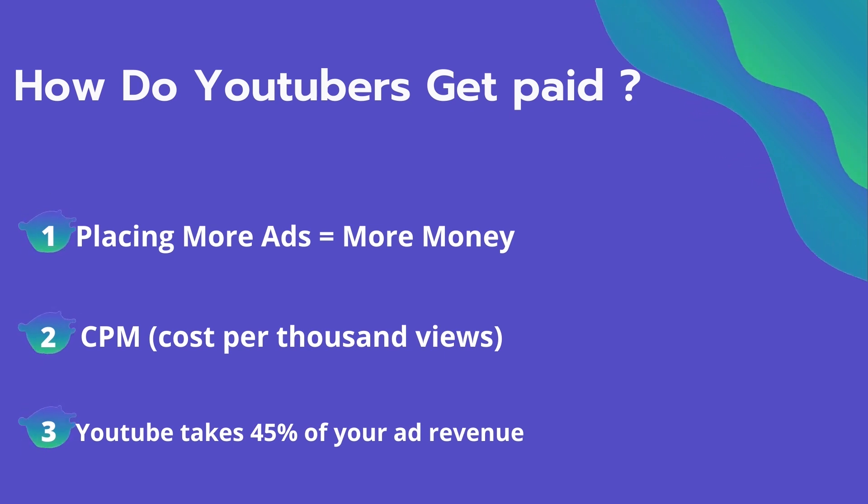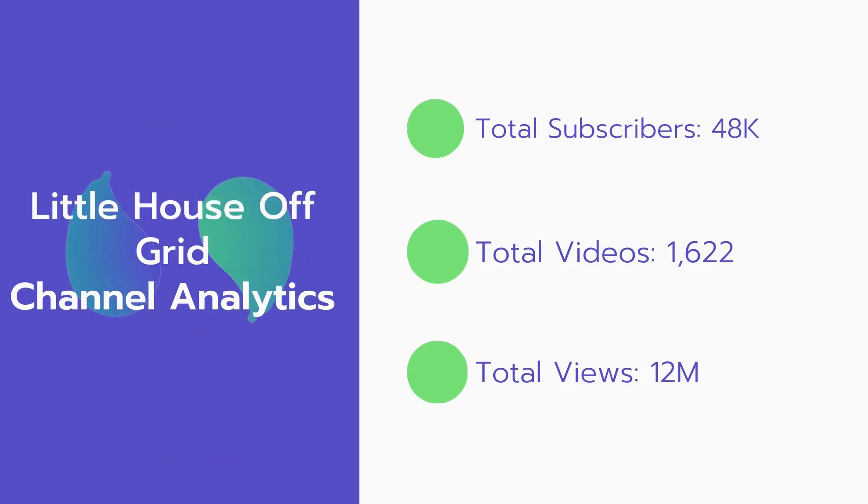YouTube also will take 45% of your ad revenue from the advertising. Now let's go over the Little House Off Grid channel analytics.